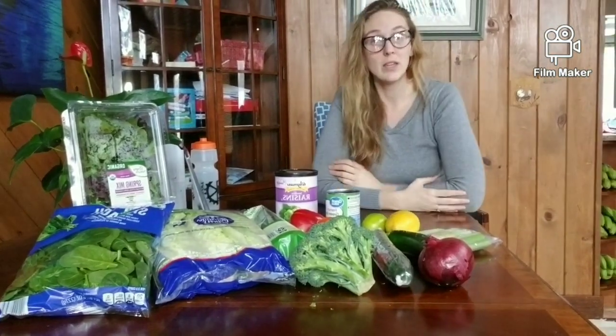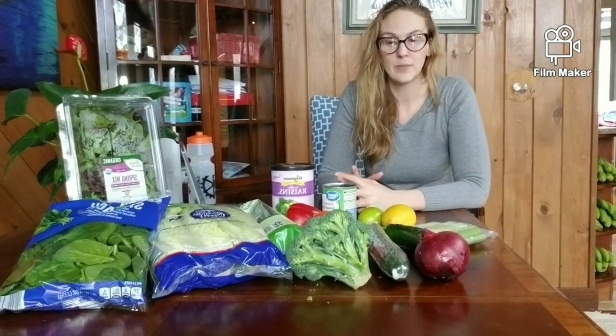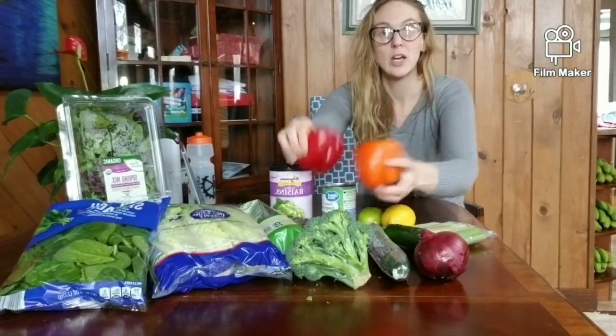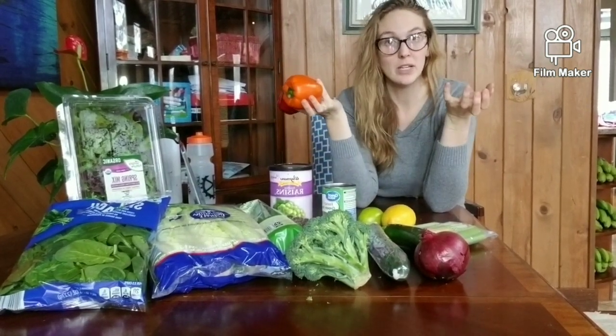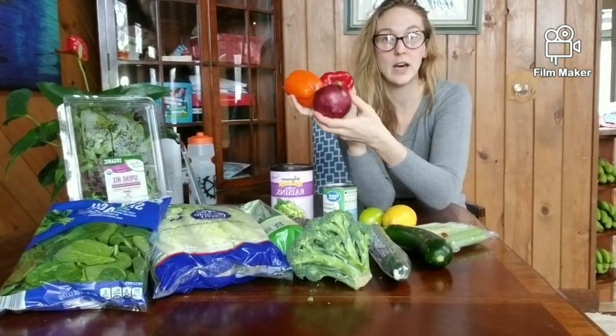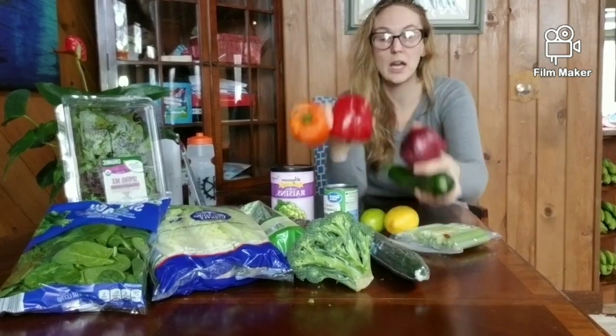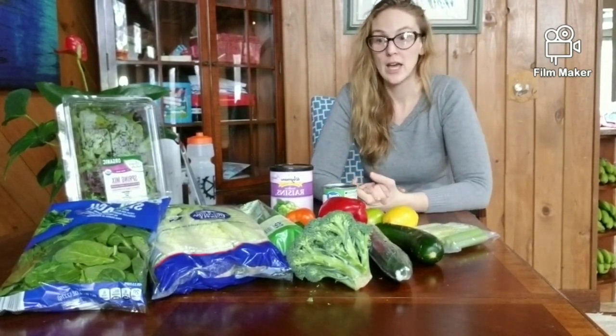I recommend doing the salad portion first, then your cooked vegetables. The cooking methods I recommend are steaming and baking with parchment paper. You can also water-sauté — for example, if you want to make a veggie stir fry to go over your salad, you could water-sauté onion, bell peppers, and zucchini, then add some salt-free spices you like such as garlic powder or cumin, and you have a tasty dish.